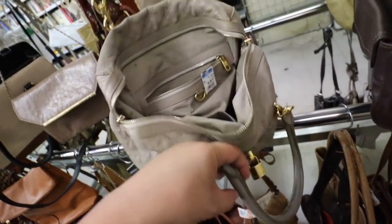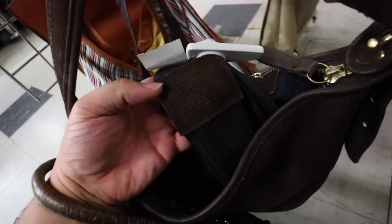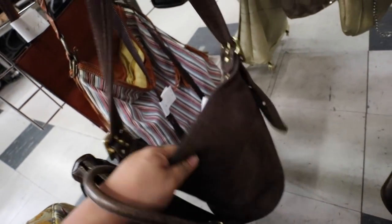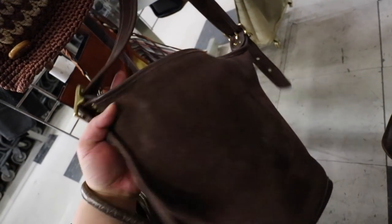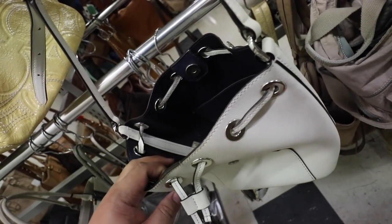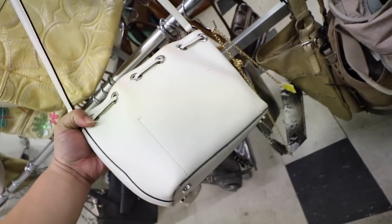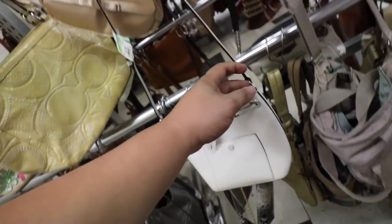Hot diggity dog! Guys, I think this is a Coach bag — oh my gosh, Costa Rica. Yes! $10. These are so rare to find. It has a little makeup stain right there but I think you can get that out — maybe just needs a little bit of cleaning. Oh, I also found a Michael Kors bag — only $4. I think this is Michael Kors collection too. It has a little bit of discoloration on the back, but I think it's worth the $4.